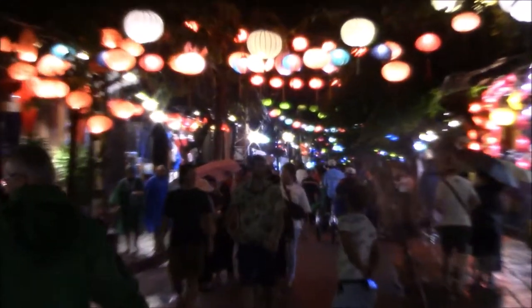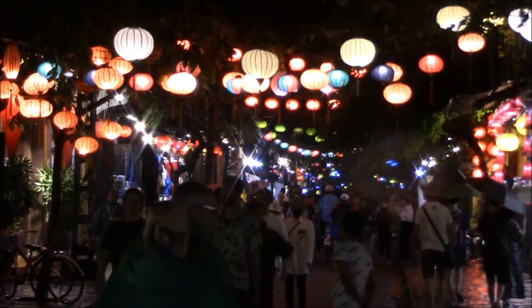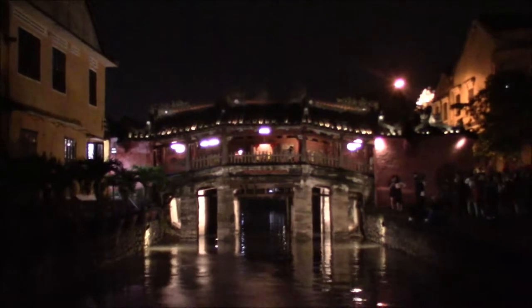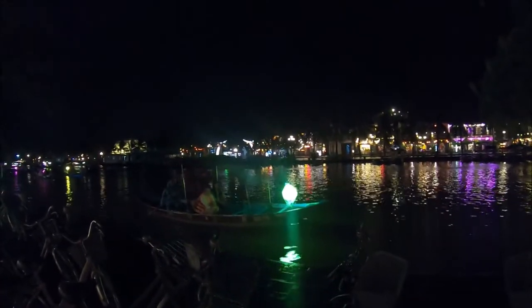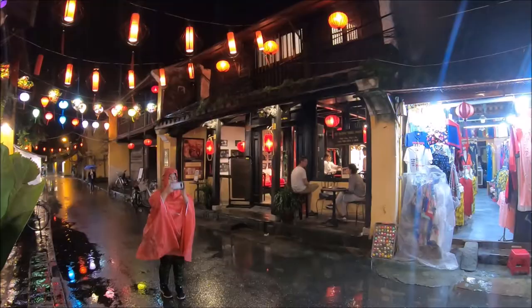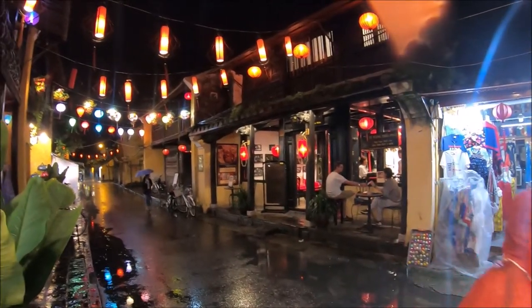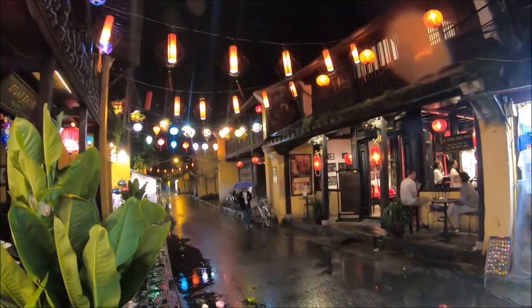This is the Hoi An historic district near Da Nang, Vietnam travel guide. The historic district of Old Town Hoi An is a UNESCO World Heritage Site and it's known for its magical lanterns. In this video we'll provide information on directions and tips from our own experience traveling to Hoi An from Da Nang.